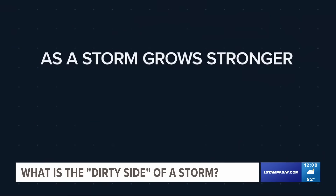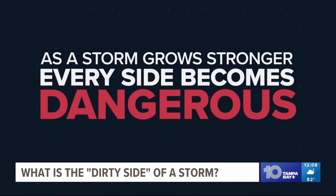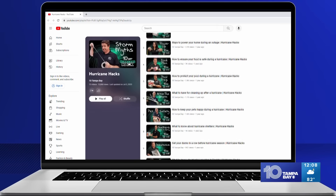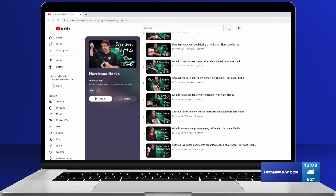It's important to remember, though, that as a storm grows stronger, every side becomes dangerous. And right now on our 10 Tampa Bay YouTube page, you can find more of our hurricane hacks with everything you need to prepare yourself, your family, and your home in case of a storm.